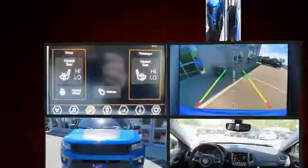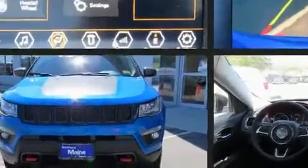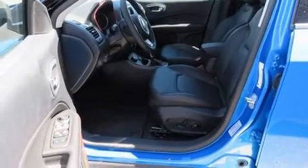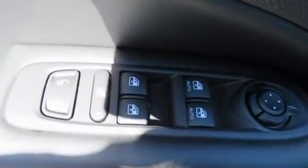Jeep ensures the safety and security of its passengers with equipment such as dual front impact airbags with occupant sensing airbag, head curtain airbags, traction control, brake assist, anti-whiplash front head restraint, and ignition disabling.